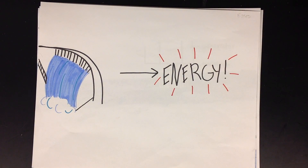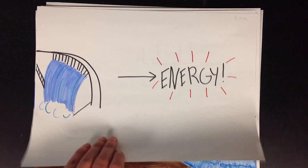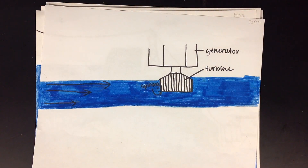Here's how it works. From far away, it just looks like a waterfall, but it's much more than that. When the water moves through the dam, the water makes energy. It spins a turbine that goes to a generator.